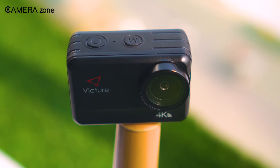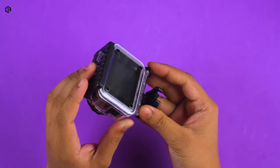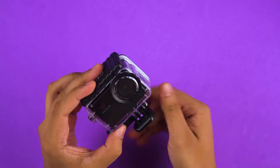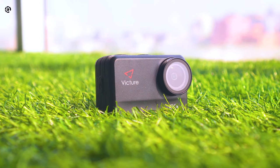Overall, the AC940 is a decent performer if you just want to explore how an action camera performs in various challenging situations, but of course at a budget range.